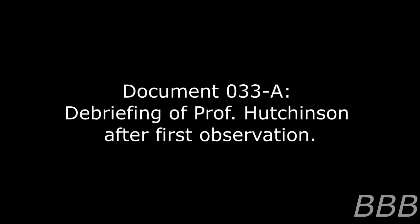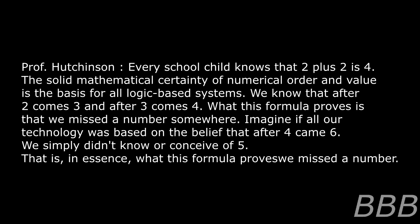Document O33-A. Debriefing of Professor Hutchinson after first observation. Transcript edited for clarity. Every school child notes that 2 plus 2 is 4. The solid mathematical certainty of numerical order and value is the basis for all logic-based systems. We know that after 2 comes 3, and after 3 comes 4.